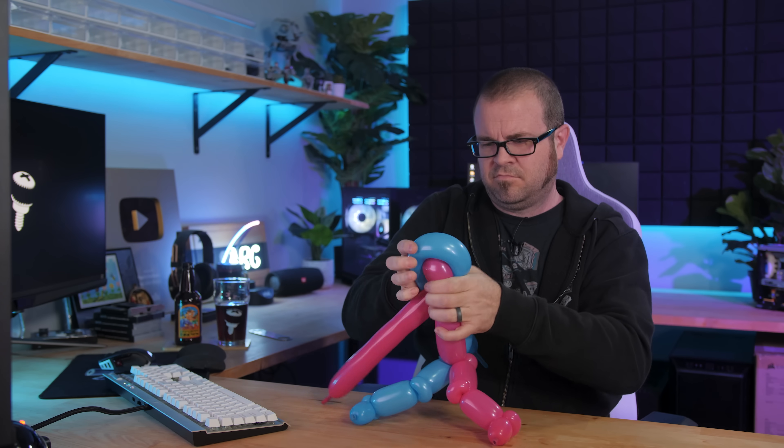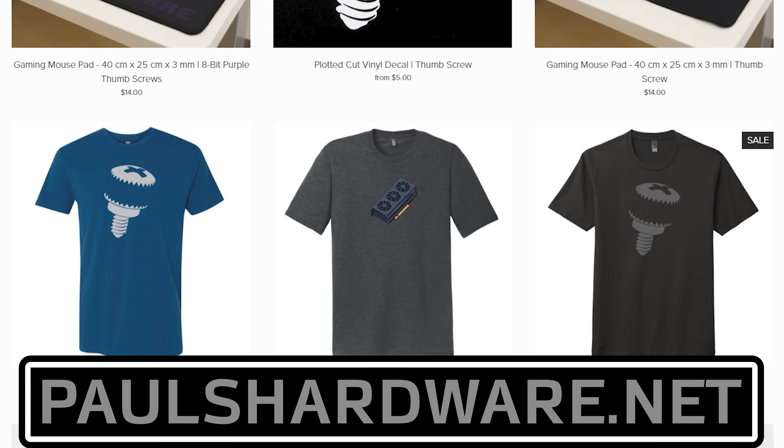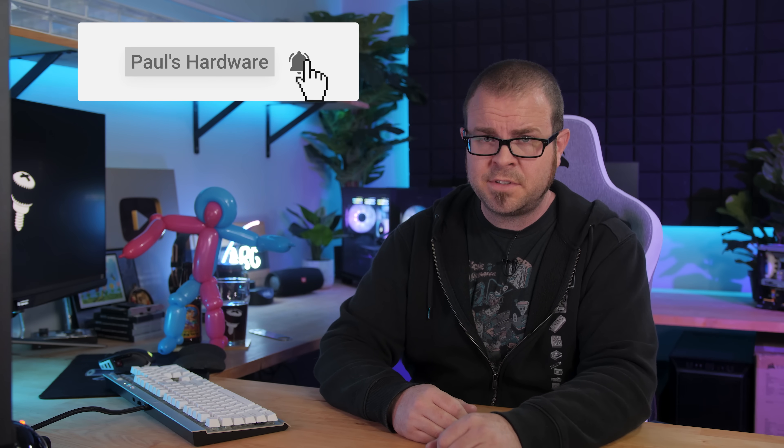Oh, did you guys want something a little bit more complicated than the dog? Let's see what I can do. There, it's a person. I'm a little out of practice, but I think it turned out okay. But there you have it guys — tech news for the week. And if you enjoyed my hot air today, click that like button and leave me a comment down below. All the articles I talked about today are linked in the video description, and you can check out my store at paulshardware.net for high quality merchandise — t-shirts, hoodies, beer sets, and more. Subscribing to my channel is always a good call too. Thanks everyone, and we'll see you next week.